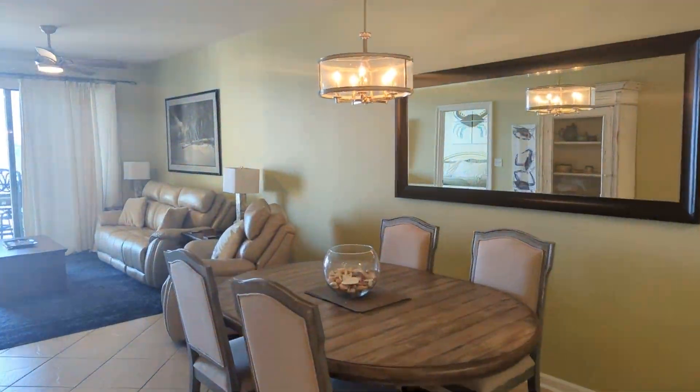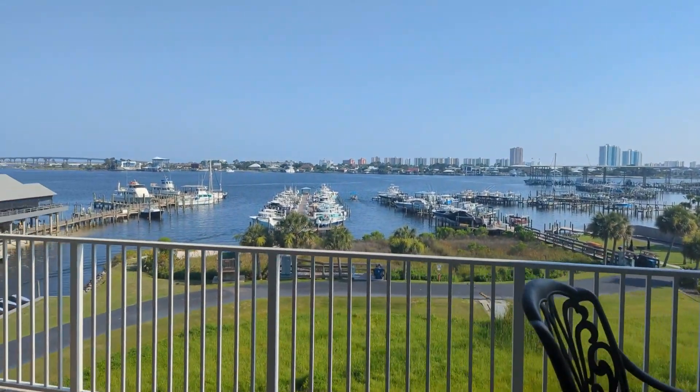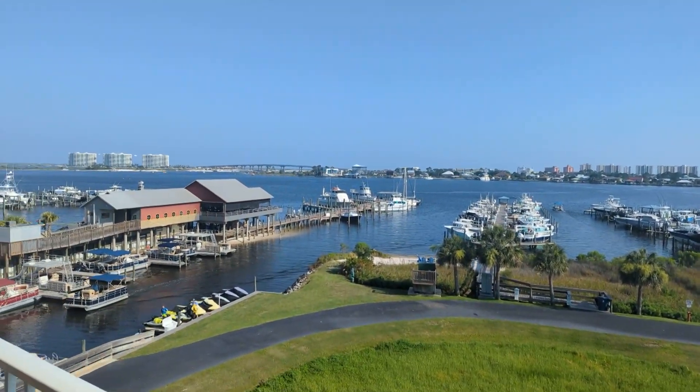The best part about this condo is that deep boat slip that it comes with out at the marina. You'll love being able to boat to the islands in just a few minutes and enjoy the true coastal lifestyle here at Harbor Cove.